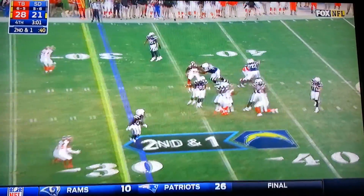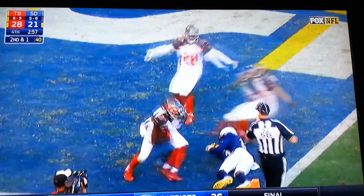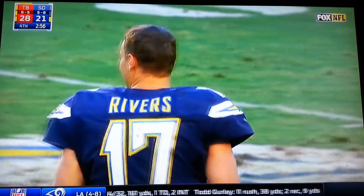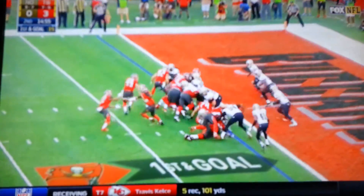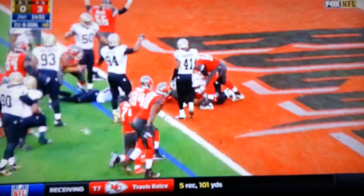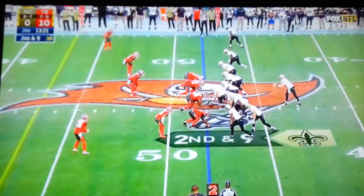Gordon goes out, Rivers throws deep looking for Inman — and it's intercepted! Intercepted by the safety Keith Tandy. Give it to Martin — and he dives forward and he gets into the end zone! A touchdown for Doug Martin.